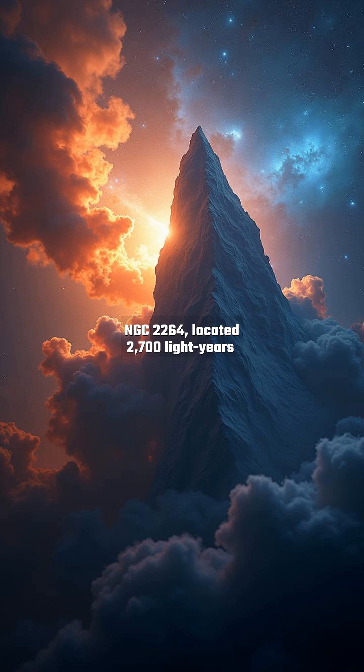NGC 2264, located 2700 light-years away in the constellation Monoceros, is a breathtaking stellar nursery. This complex houses the Cone Nebula and Foxfur Nebula, where newborn stars illuminate vast clouds of gas and dust.